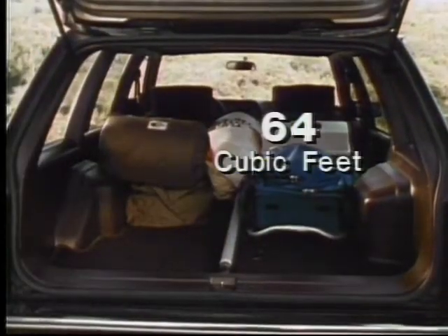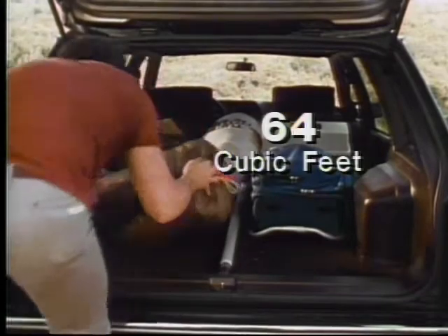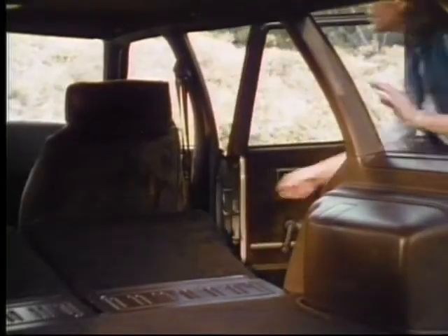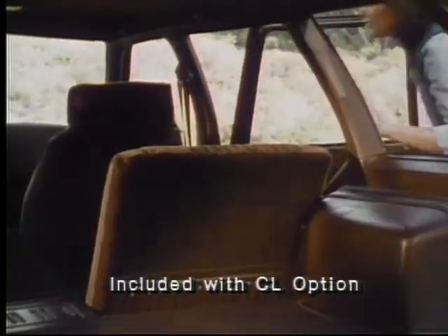For your cargo-carrying needs, all Cavalier wagons have 64 cubic feet of space with the rear seat folded — that's more room than the Ford Escort, Toyota Corolla, and Honda Civic. To personalize your Cavalier, choose from many options including a split folding rear seat for added versatility in people and cargo moving.